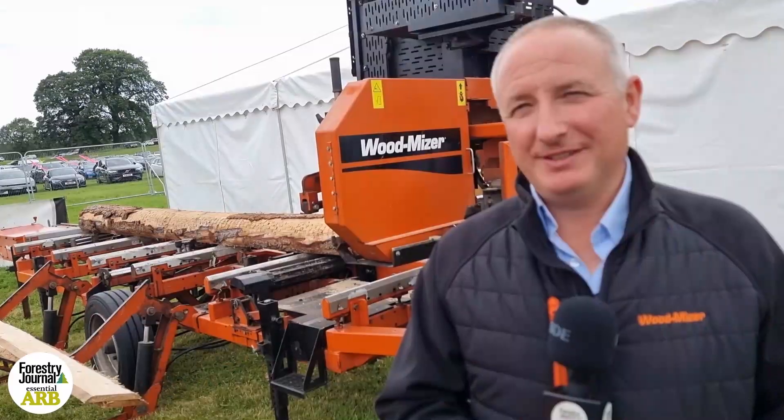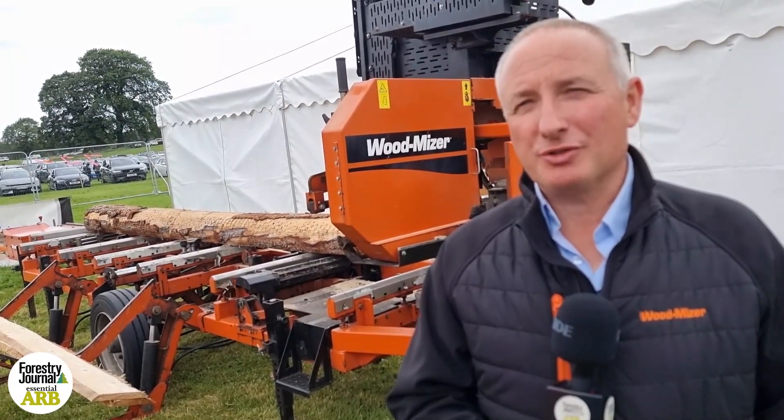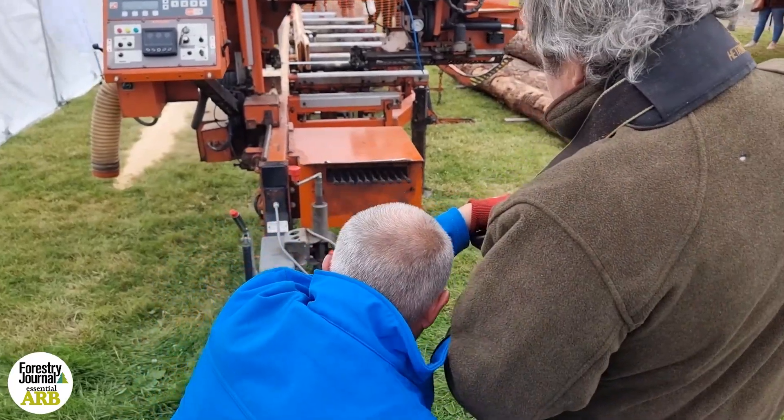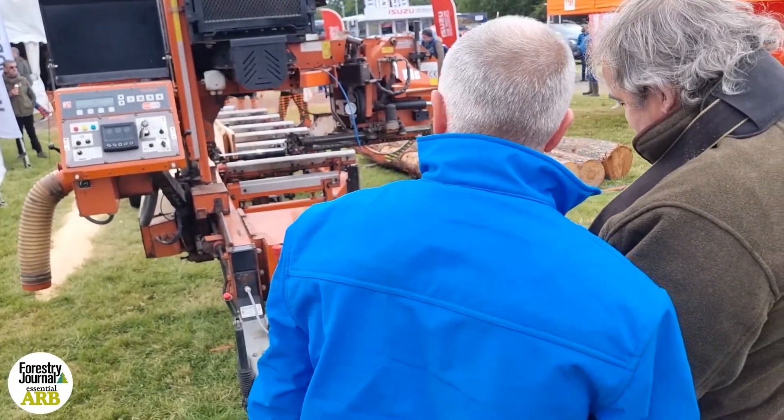I have done a demo already today, so we will be using the remote control and you'll get to see that in operation. We'll get some people using it as well, so it would be good to let people see.